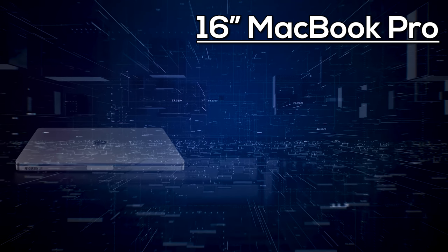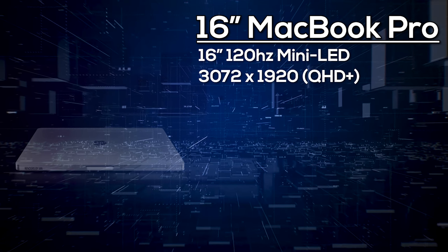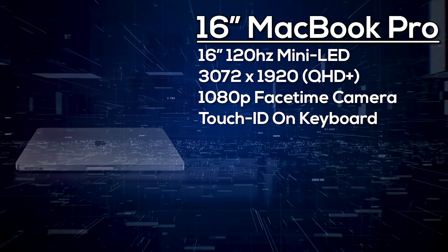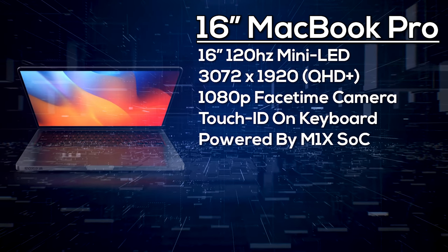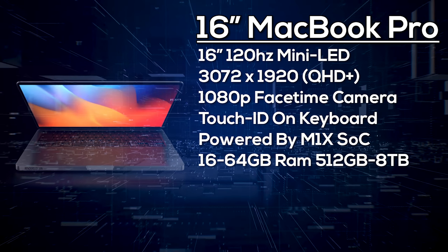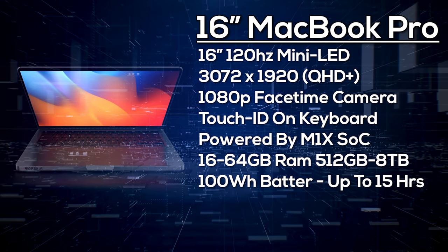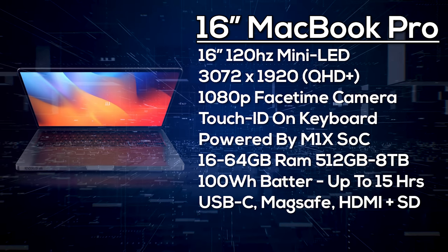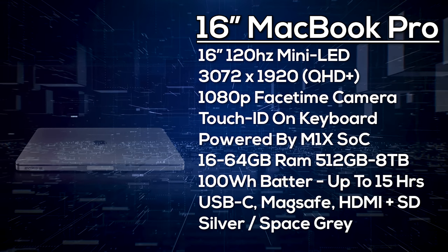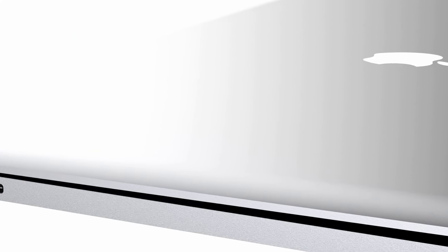The 16-inch MacBook Pro features a 16-inch 120Hz mini LED display with a resolution of 3072×1920. It also gets an upgraded Center Stage webcam that could produce 1080p video, and Touch ID via a keyboard button. It's powered by the M1X chipset, with a base model of 16GB RAM and 512GB storage, configurable up to 64GB RAM and 8TB storage. We're expecting a 100Wh battery providing up to 15 hours of battery life and an impressive 30-day standby time. Ports include MagSafe charging, USB-C Thunderbolt 4, HDMI, and an SD card reader. Colors are likely silver or space gray, with a starting price of around $2,400.